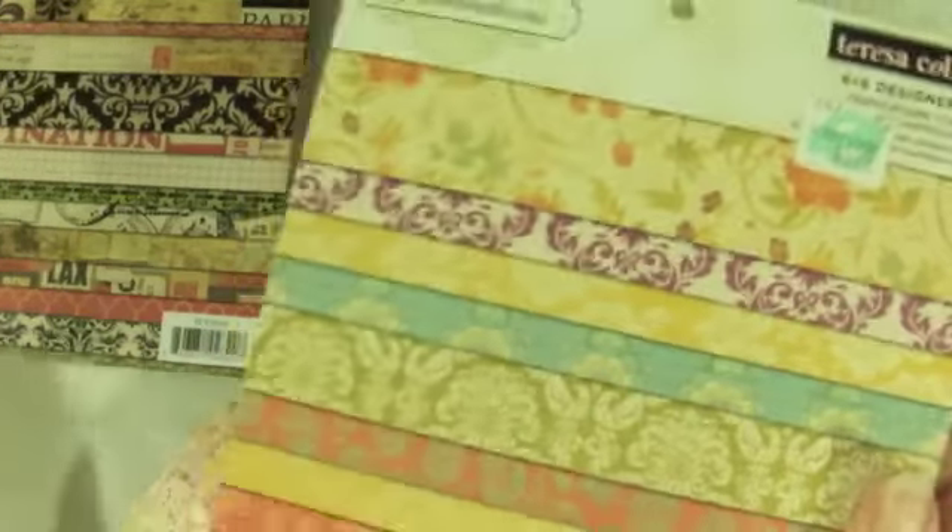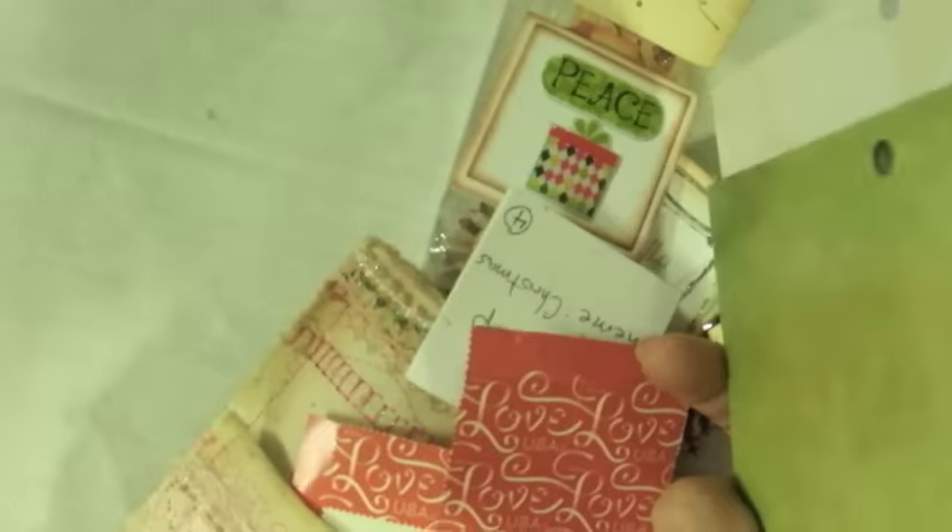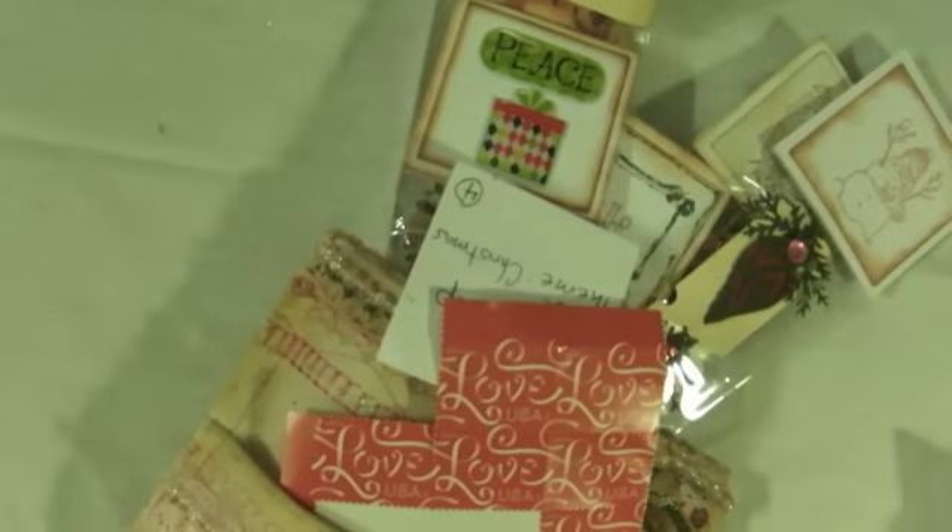And a Teresa Collins one — very pretty. These are beautiful and they're two-sided. Both are two-sided. Can you see that? Thank you, Viv — you are just too generous. All of you are.